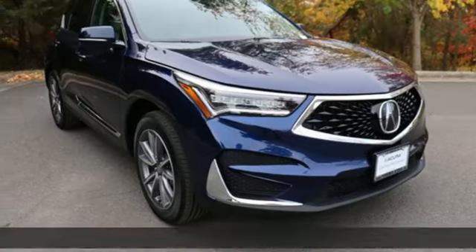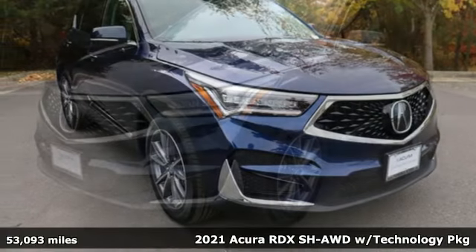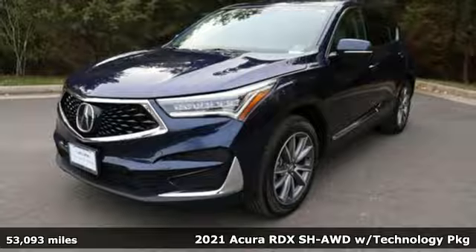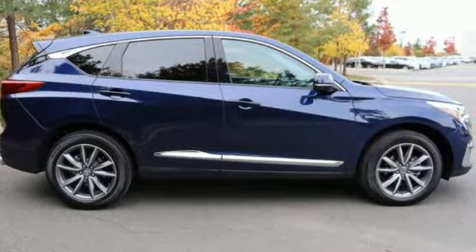Here's a 2021 Acura RDX. Designed from the outset to be more powerful, more efficient, and more aggressive, the RDX is a vehicle for those who like to drive. And it comes with all the amenities you need.